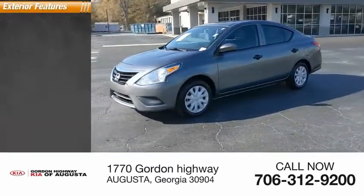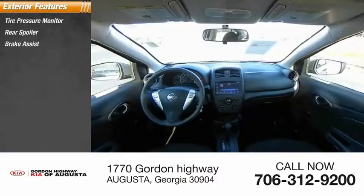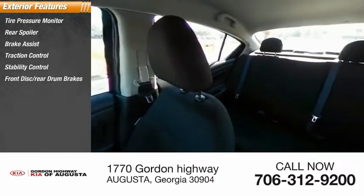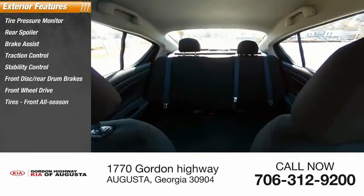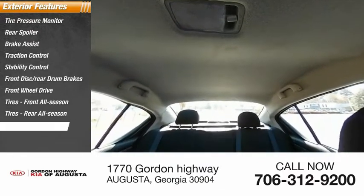Here are some of this vehicle's great options: tire pressure monitor, rear spoiler, brake assist, traction control, stability control, front disc and rear drum brakes, FWD, front all-season tires, rear all-season tires, and wheel covers.